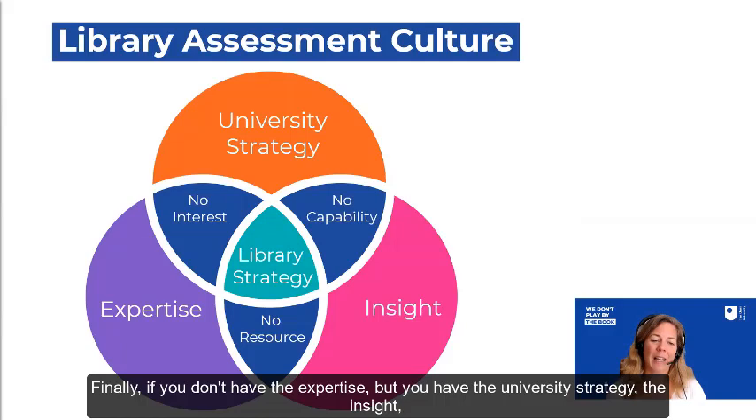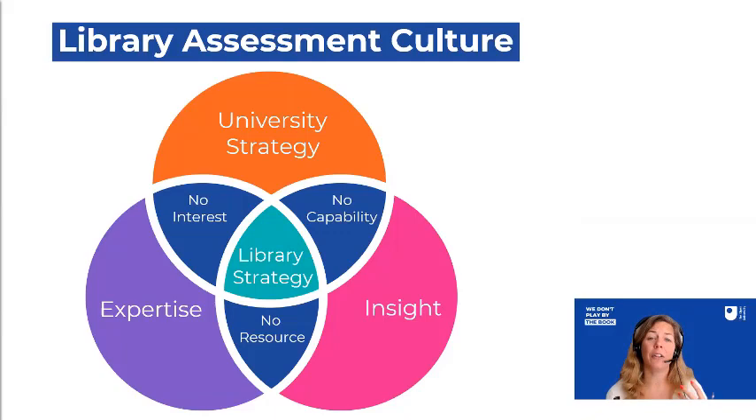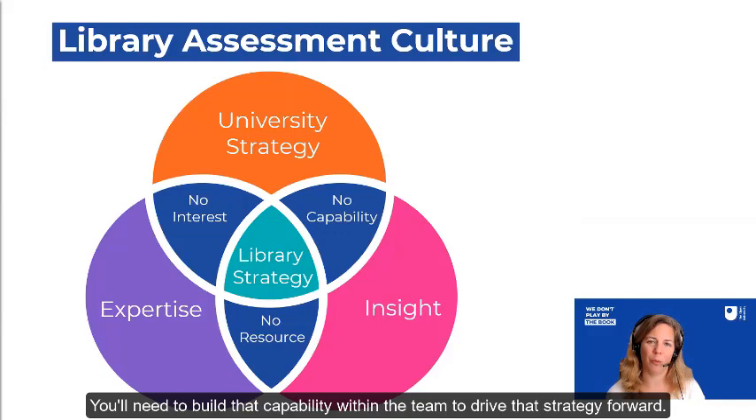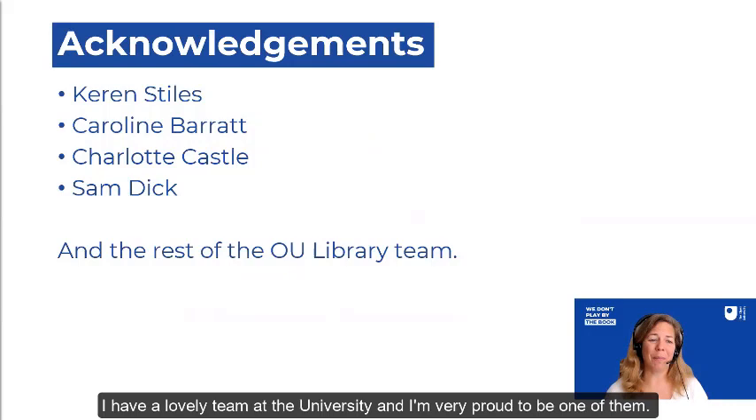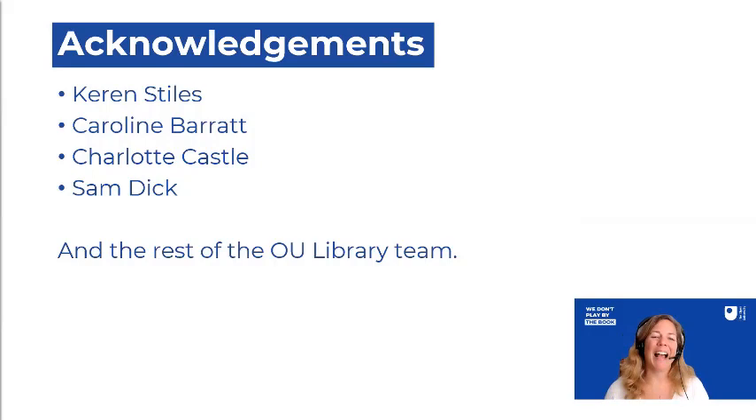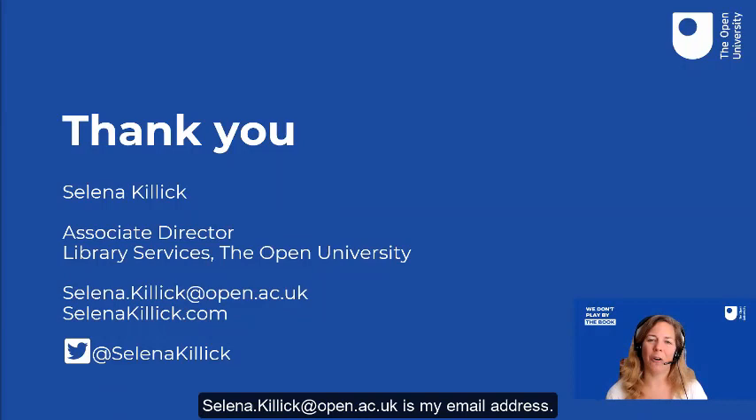If you have just the university strategy and our expertise but no insight from users, you're not going to have any take-up. You have to have all three elements. Similarly, if you have the expertise and the insight but it doesn't align to the university mission, you're not going to get the resources — direct or indirect — to drive that strategy forward. And if you don't have the expertise but you have the university strategy and the insight, you don't have the capabilities to deliver. We are professionals, continually improving ourselves and our services. I have a lovely team and I'm very proud to be one of them. If you have any questions, my email is selenakillock@open.ac.uk and these slides are available at selenakillock.com. Thanks very much.